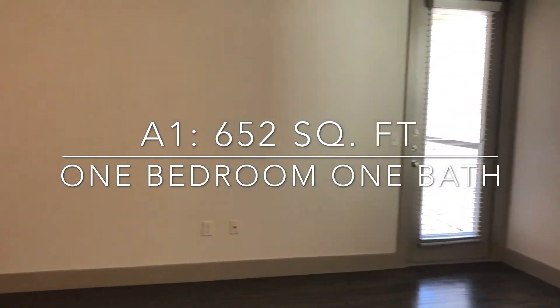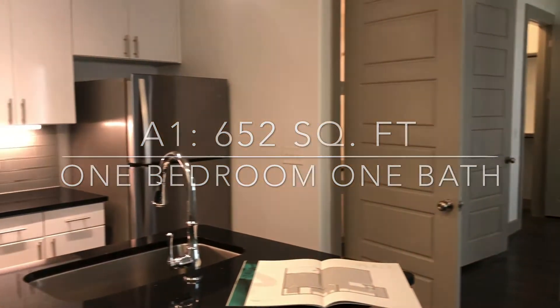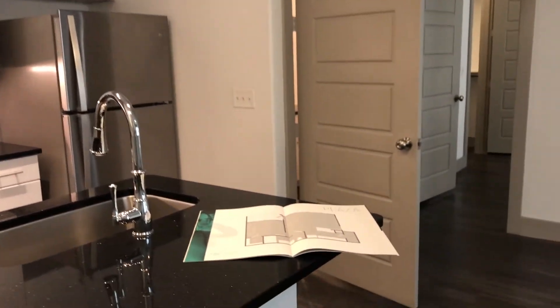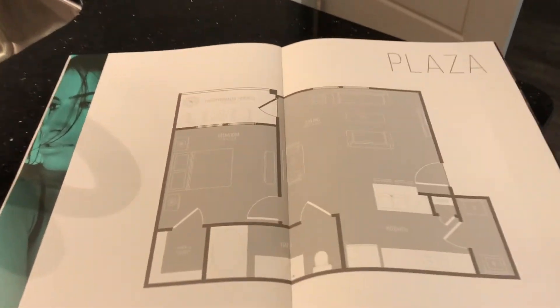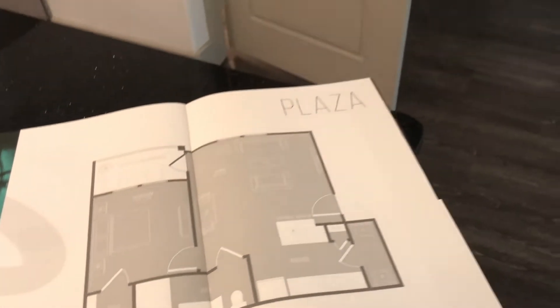Welcome to our A1 floor plan — 652 square feet, one bedroom, one bath. This has an open floor plan. This is considered our plaza floor plan and you can see the layout of it here.